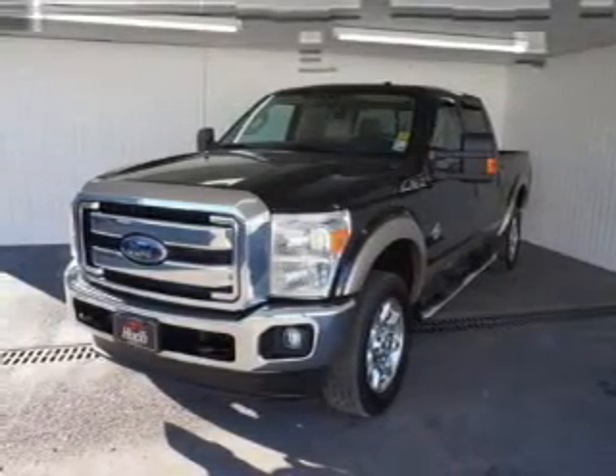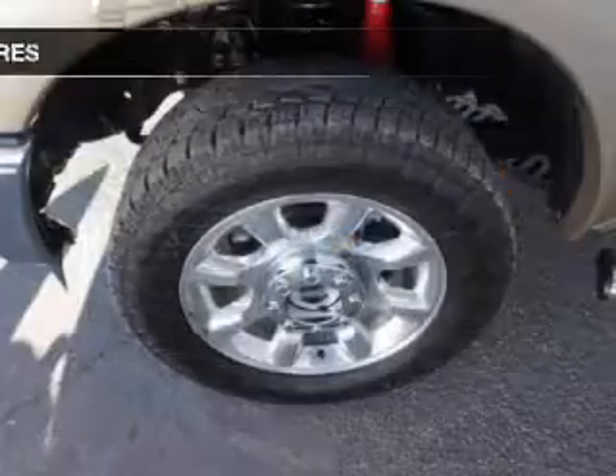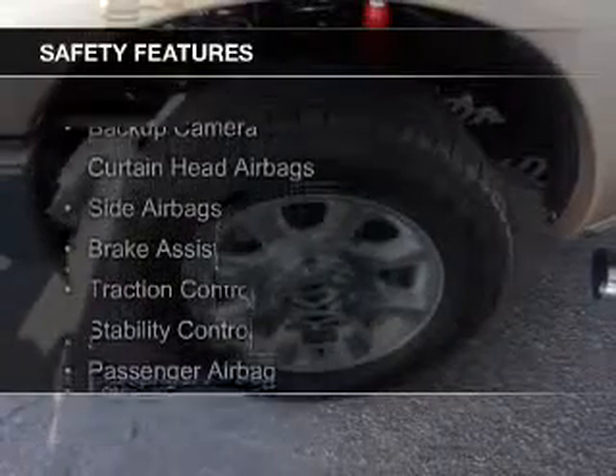Additional features include steering wheel controls, a premium sound system, aluminum rims, and auto-dimming mirrors.